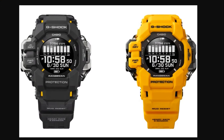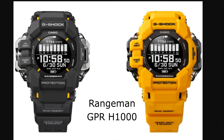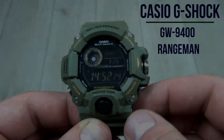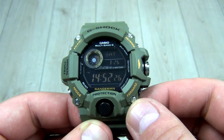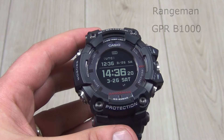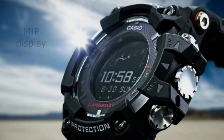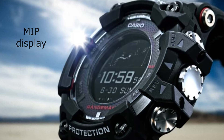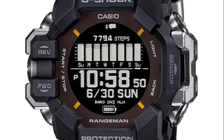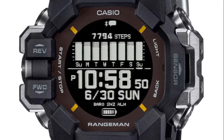The professional-grade Master of G series GPR-H1000 wants to be an evolution of the best-selling triple sensor Rangeman GW-9400, launched in 2013, and the best ever made, the GPR-B1000, launched in 2018 with the MIP LCD display. It is an evolution because it comes with new features, but it is not a revolution — these new features are arguably not needed in a Rangeman, and let's see why.